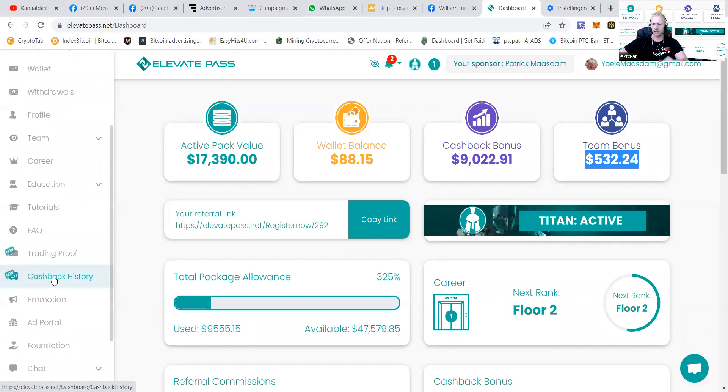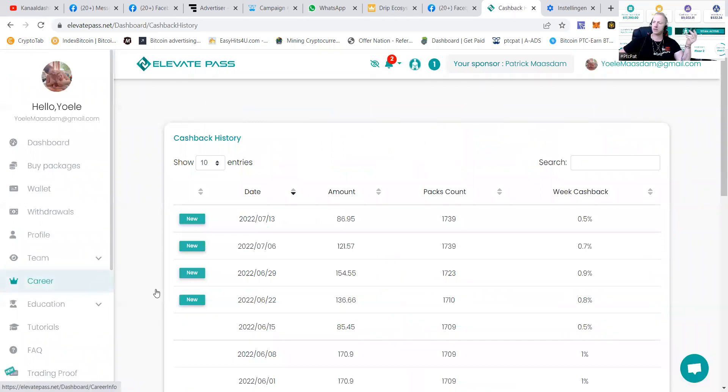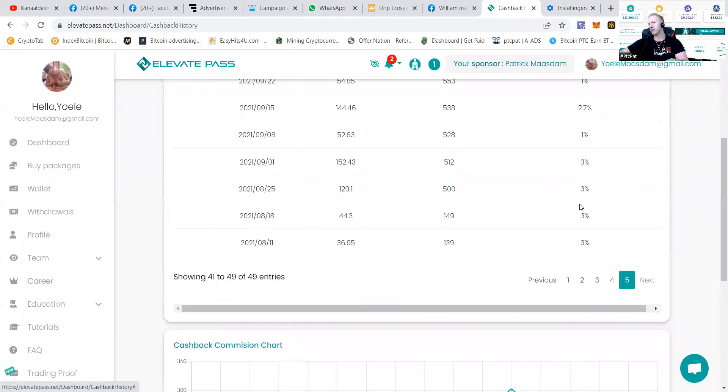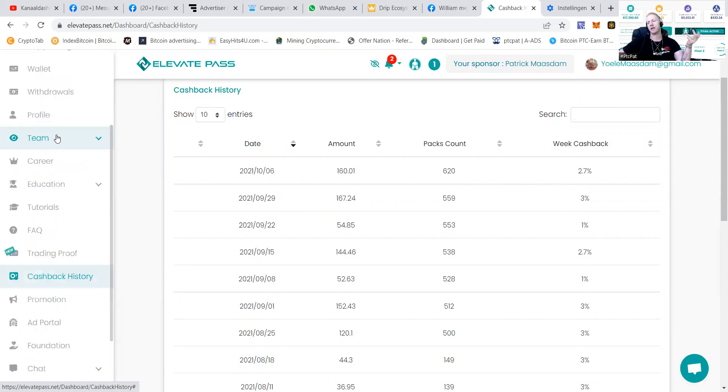If you check the cashback history, you can see on a weekly basis how much she's getting back. Of course, the market is not doing so well, so you can see it's like 0.5, 0.7, 0.9, and when the markets are doing better you can see like 3, 3, 3, 2.7. It all depends on whether the company is able to make funds, and then they just funnel it to their people.